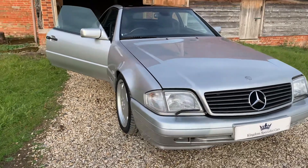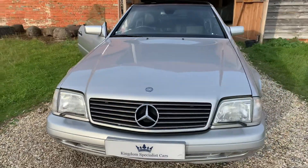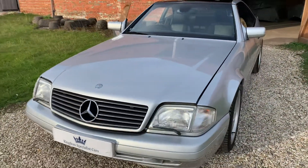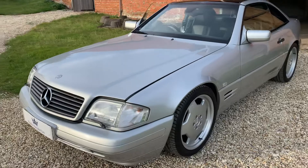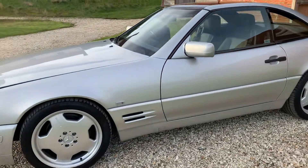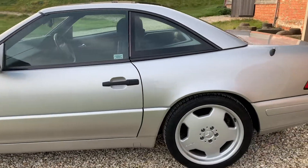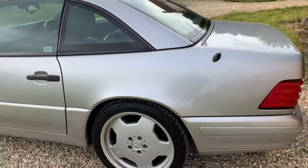Hello and welcome to Kingdom Specialist Cars. We have this superb R129 SL500 with just 38,000 miles from new and only three owners, with a full and comprehensive service history file from both Mercedes-Benz main dealer and service specialists.